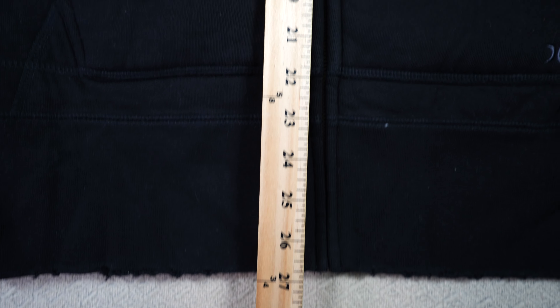I recommend getting a basic yardstick so you can include measurements in your listings. Most eBay resellers do not include measurements, which opens the door for more returns because items don't fit. By adding photos of the measurements to your listings you are already doing better than 90% of resellers on eBay.